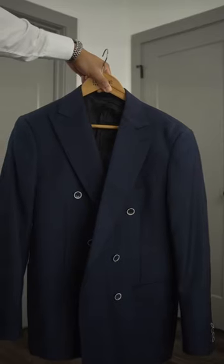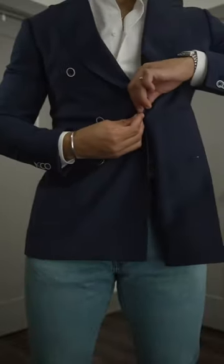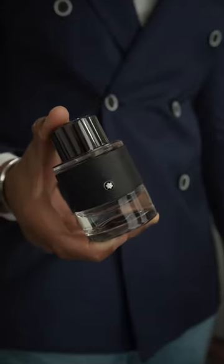Then we're going to add our double-breasted navy blazer that is from S-Gents. In my opinion, I think when you're trying to wear a blazer with jeans, it works best with a double-breasted blazer. Lastly, we're going to add our pocket square to the outfit because we can't forget that. Then we're going to add our Mont Blanc fragrance with two sprays. And here is the full outfit.